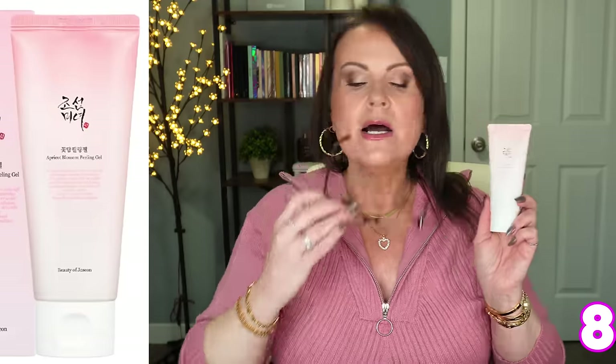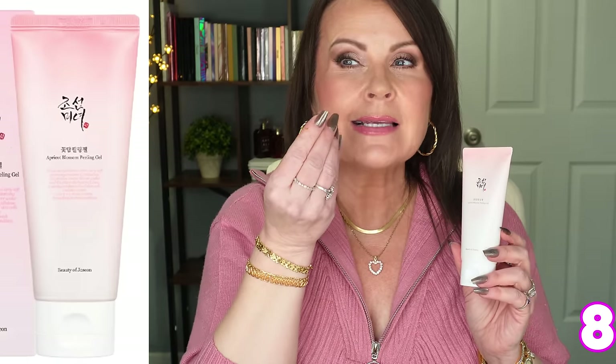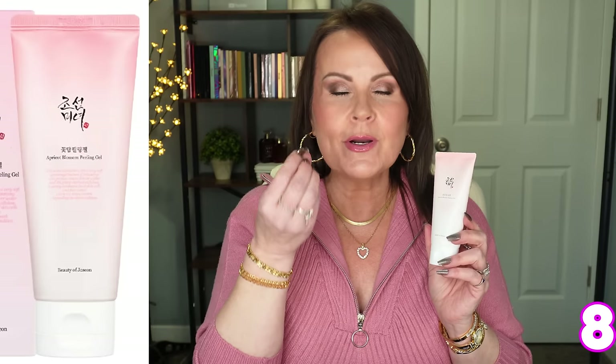Back to exfoliating — also from Beauty by Josie, this is the Apricot Blossom Peeling Gel, a physical exfoliant. The texture you feel is actually cellulose from the apricot peel. It doesn't make your skin peel — it's nothing like the old St. Ives apricot scrub that would rip your skin off. It's so so gentle. Your skin doesn't feel stripped afterwards — you just have really beautiful new skin showing through.